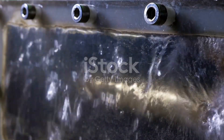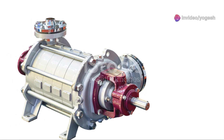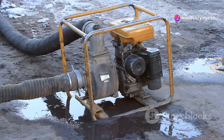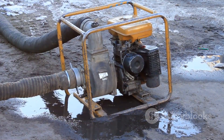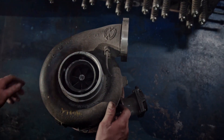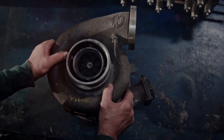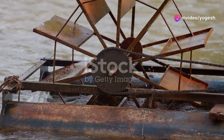Let's follow water's journey through a multistage pump. Water enters at low pressure, flowing into the first chamber with a spinning impeller. The impeller flings the water outward, boosting its speed and pressure. Next, the water passes through a diffuser, which slows it down and converts speed into even more pressure. Then it enters the next stage — another impeller, another boost.